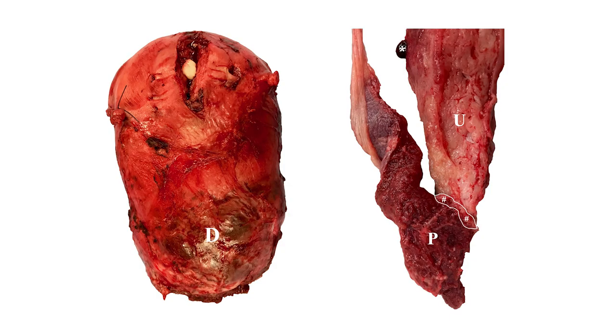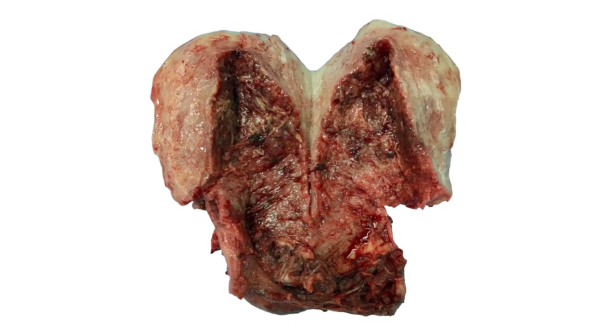Placenta accreta is a condition where the placenta is found to be abnormally attached to the uterine wall at birth. In most cases, less than 30% of the placental surface is abnormally attached to the uterus. Overall, if the placenta can be fully detached manually without the need to surgically remove the accreta area, it should not be reported as accreta.